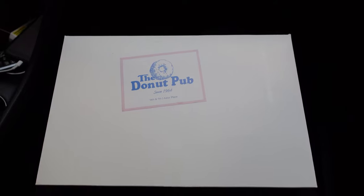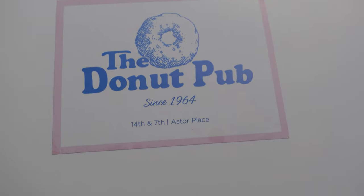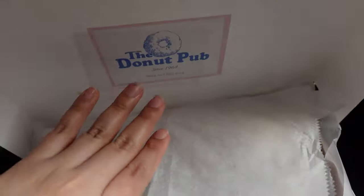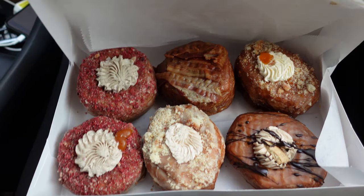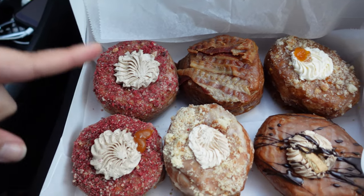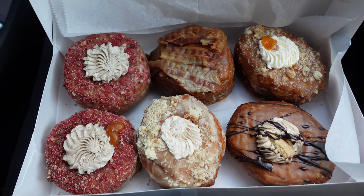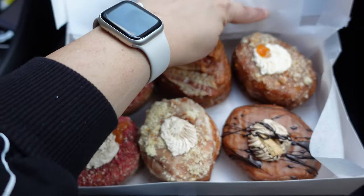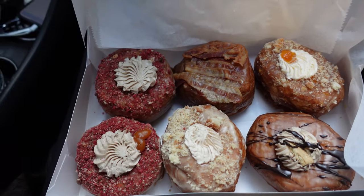Here are the goods from the Donut Pub! They are located at 14th and 7th. Let me do a little unboxing for you guys. So my boyfriend says two of them are pumpkin, but they look like strawberry to me. They have little red things on them — why would pumpkin have red things on it? He says he trusts their creative vision. You guys let us know in the comments what you think, and we will update you on what they actually are.